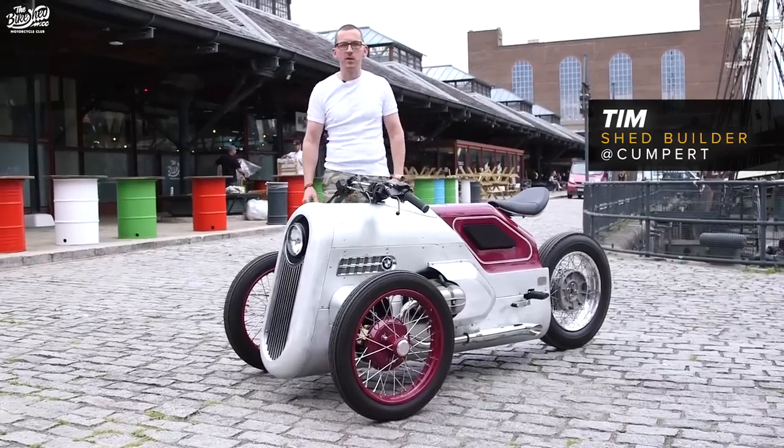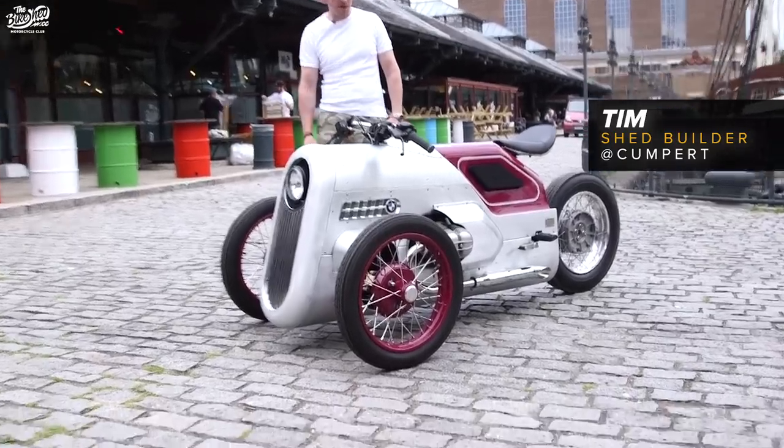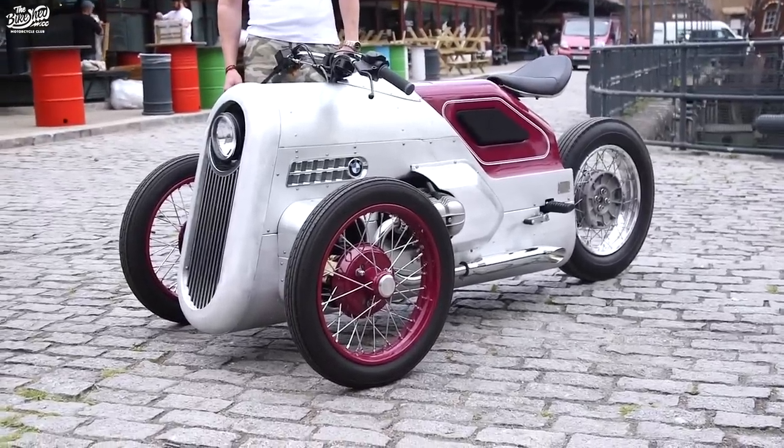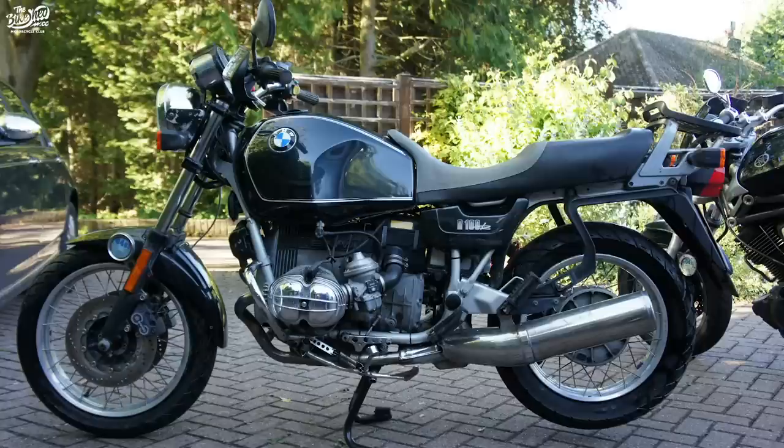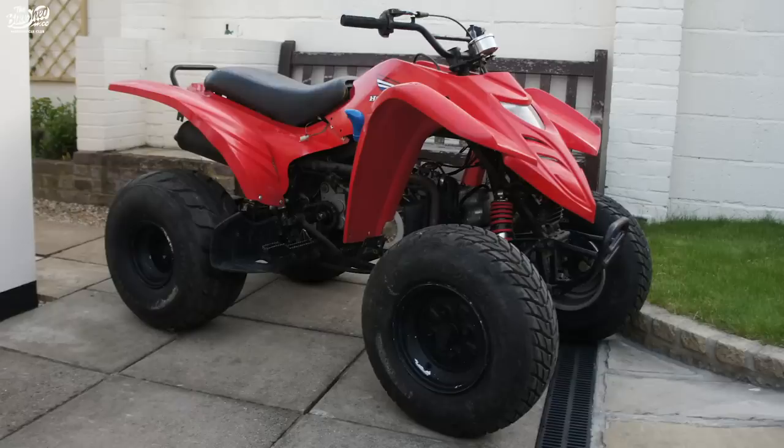I'm down here at Bike Shed 2019 to exhibit my R100 trike. This is a shed-built project — the project has probably been around seven years in the making, and essentially it's an R100 rear end mated to a quad front end.